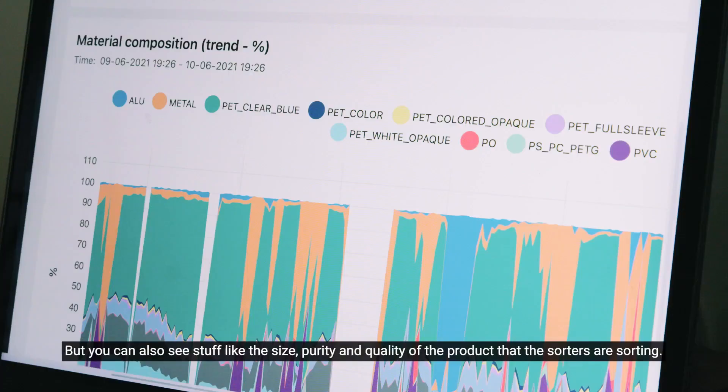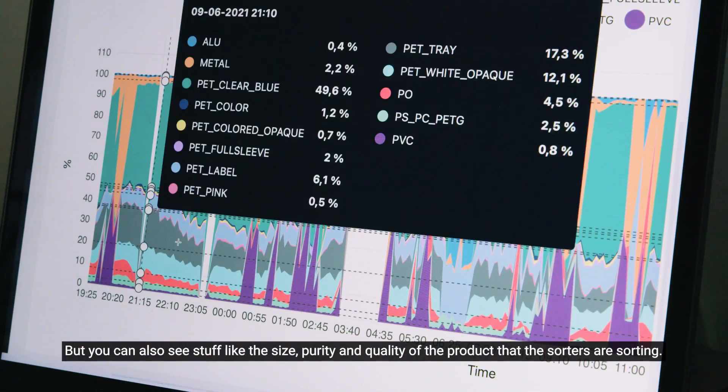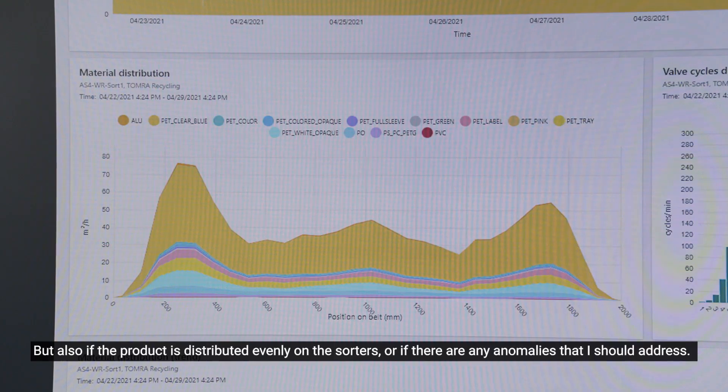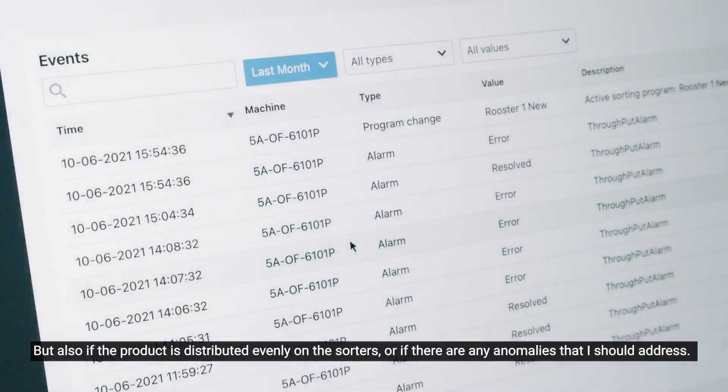But you can also see things like the size, purity and quality of the product that the sorters are sorting — and also whether the product is distributed evenly on the sorters, or if there are any anomalies that you should address.